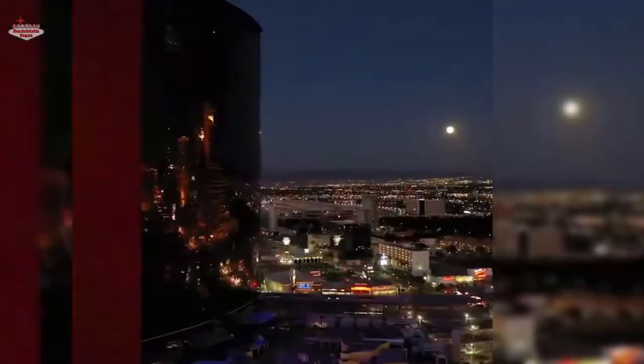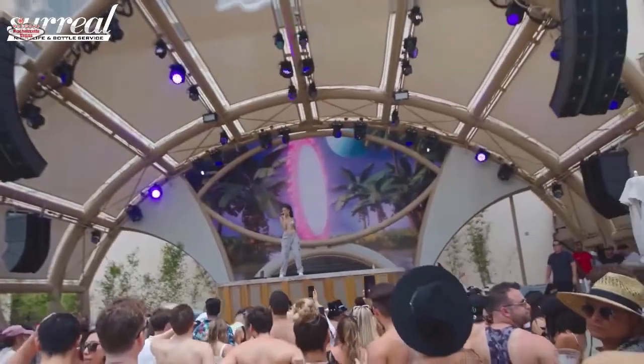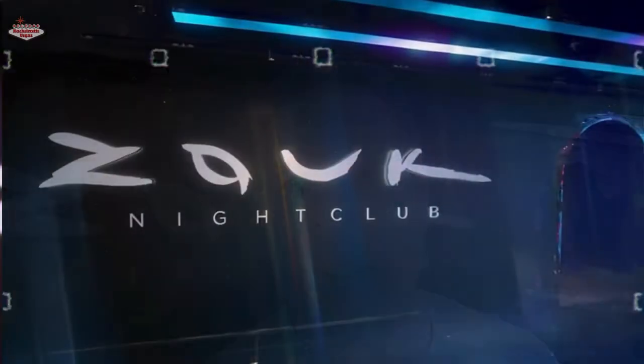Hey, what's up? This is Brian Pfeiffer, the owner of bachelorettevegas.com, and I'm standing here in front of Zouk Nightclub. This is a new addition to the Las Vegas nightclub scene. We're at the Resorts World, which is a beautiful new hotel across the street almost from the Wynn Encore Complex. So let's talk about Zouk and Zouk Nightclub Bottle Service in Las Vegas, and I'm going to give you all the ins and outs of getting into this place.